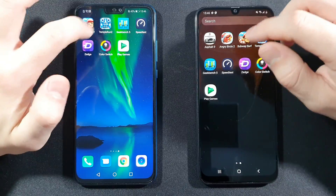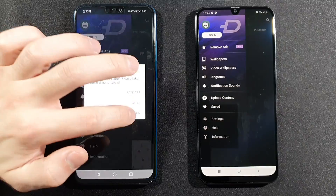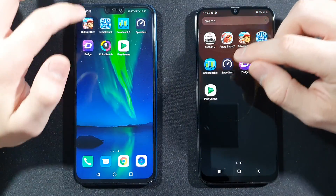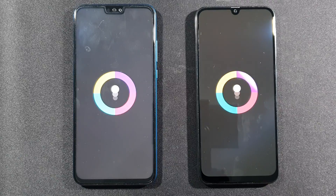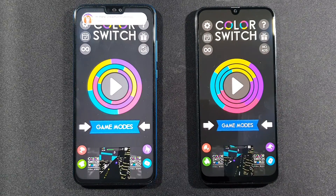Now let's open Zedge — the winner here is Honor 9X Lite. Let's go with the last game, Color Switch. Honor 9X Lite again — faster device.